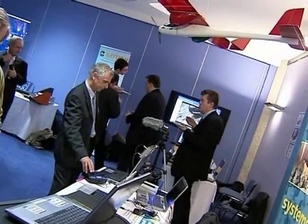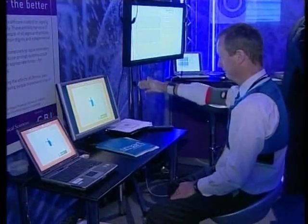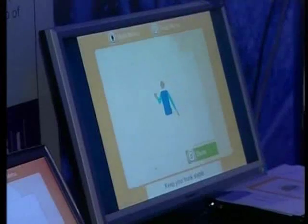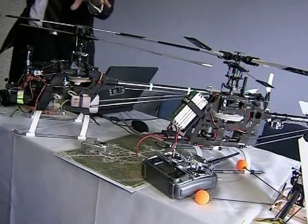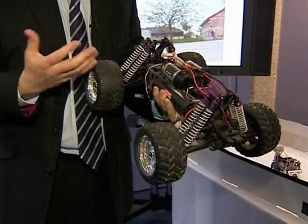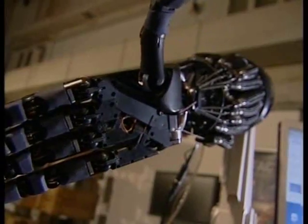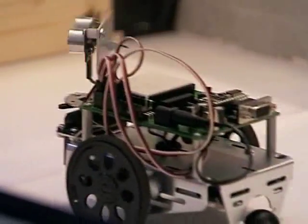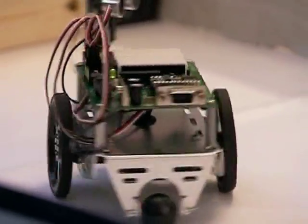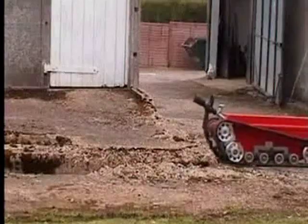Britain's military encourages its most innovative designers to come up with new combat solutions, running a regular competition to locate the best and brightest ideas. From flying helicopters to all-terrain vehicles, all are on show at the Ministry of Defence's Grand Challenge. The competition is an opportunity for companies and educational centres to develop new technologies — all kinds of gadgets designed to make soldiers safer and more efficient while providing an edge in gathering vital intelligence.